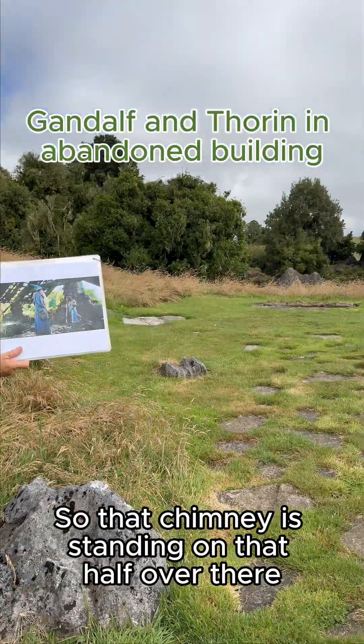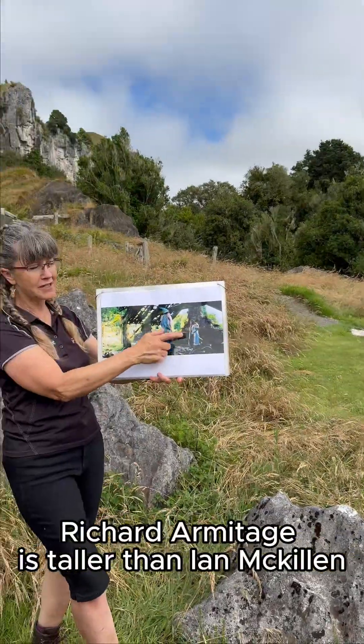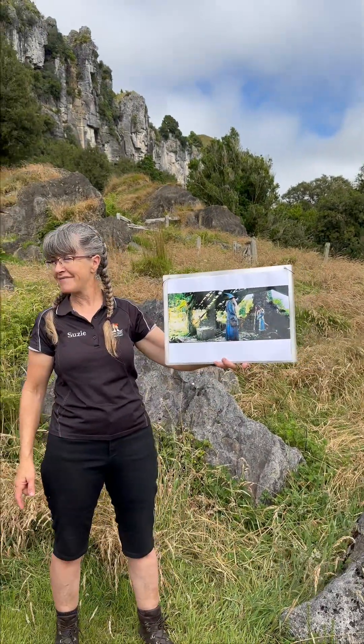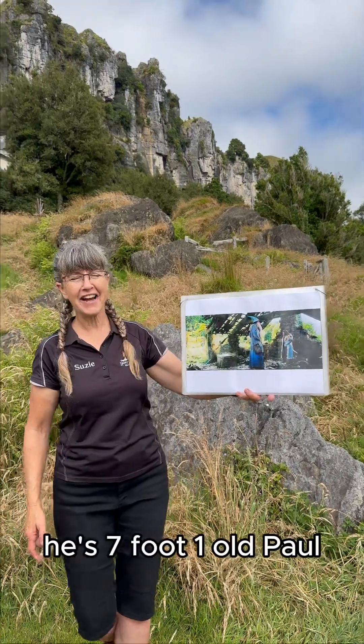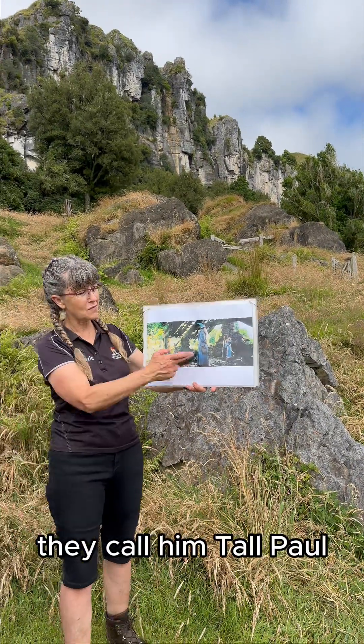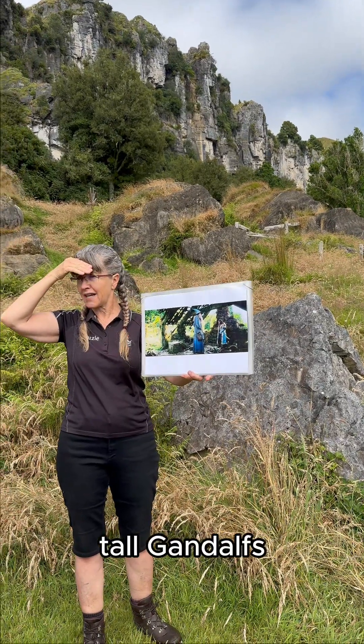That chimney is standing on that hearth over there, and Thorin — in real life, Richard Armitage is taller than Ian McKellen — but that's not Ian, that's Paul. Paul's a policeman from Wellington, he's seven foot one. Paul Randall, they call him Tall Paul. He did all the double work for Lord of the Rings too, so when you see the tall Gandalfs, it'll be him.